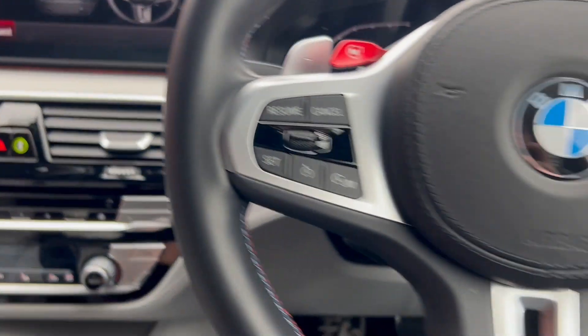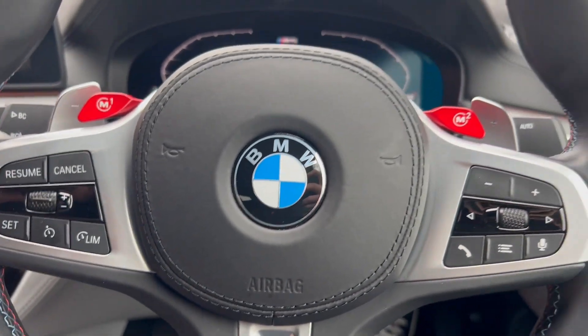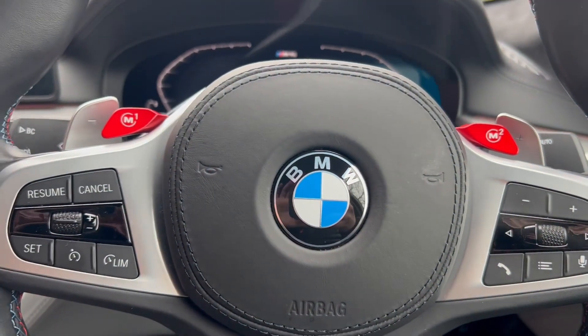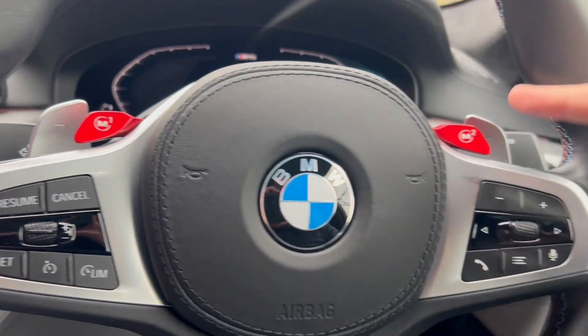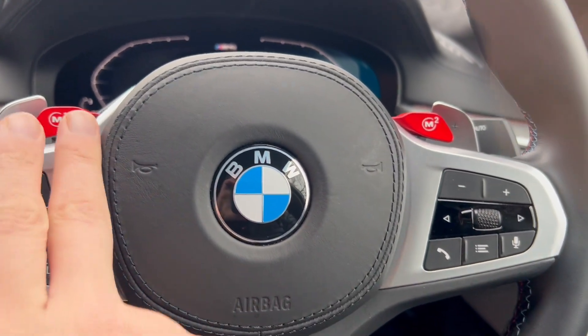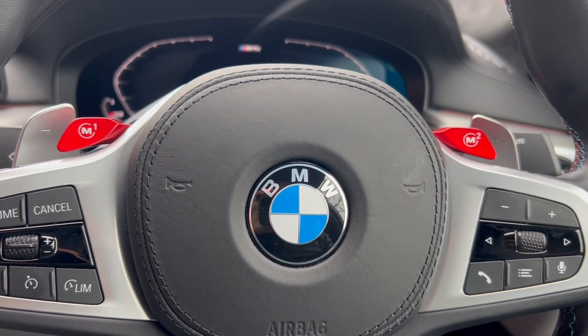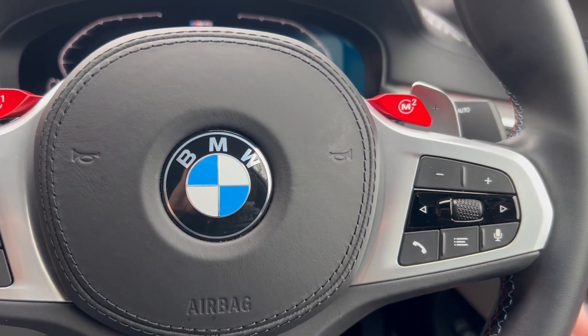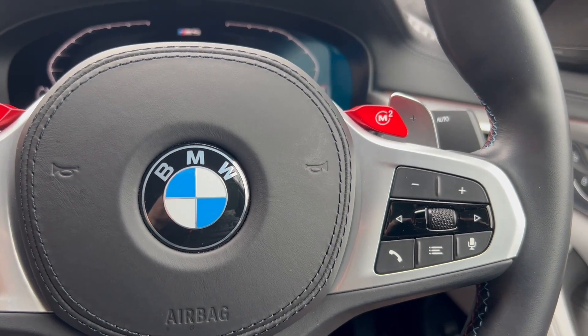You can tell it's an M5 versus a standard 520d because we've got the M1 and M2 badges on the steering wheel — these can be pre-set up. Out on the road you could have M1 for a more comfortable setup, and in M2 everything could be race mode: steering, suspension, and so on, all enhanced.